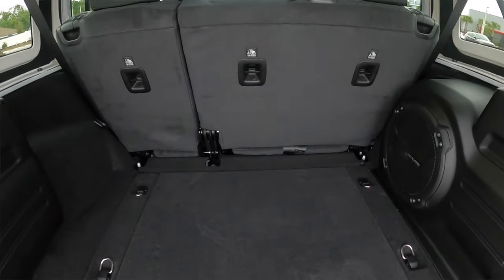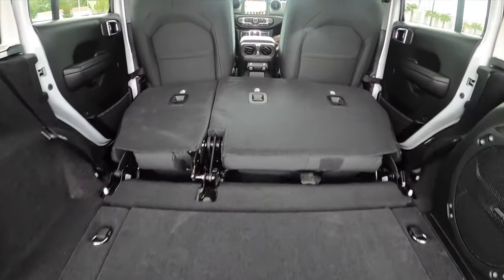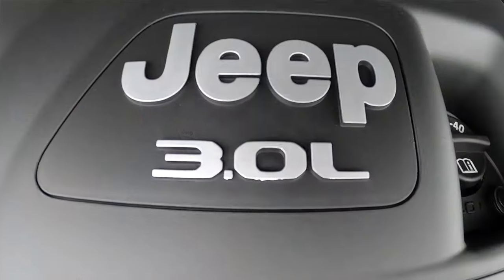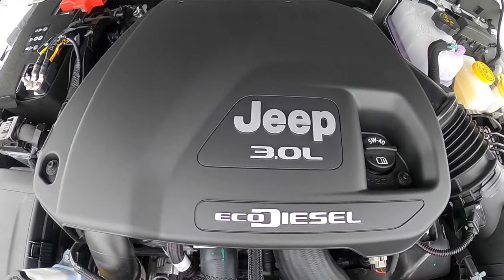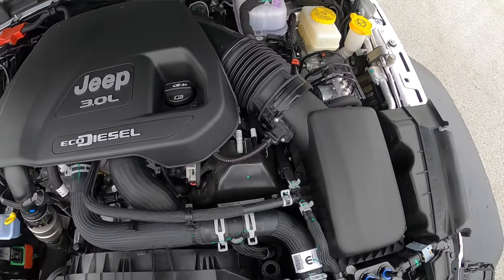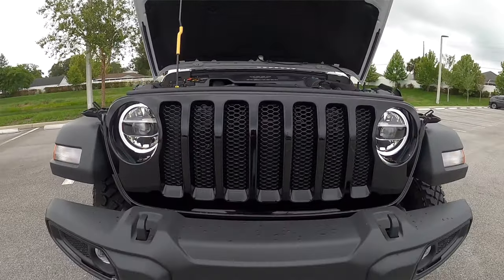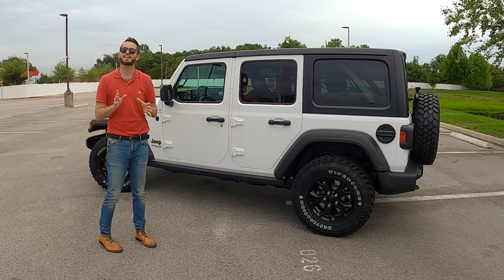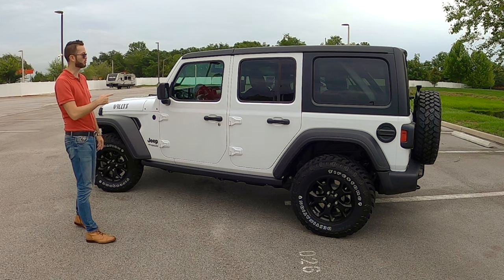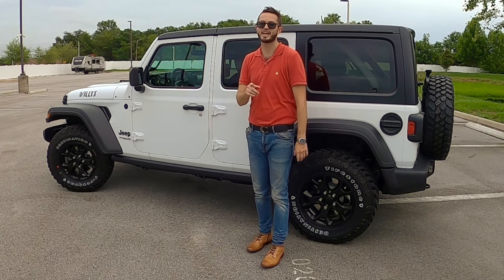Going inside to your cargo at 31.7 cubic feet, there's some storage underneath the floor. You have a 12-volt charger. Put the rear bench down at a 60-40 split and that's going to max your cargo to 72.4 cubic feet. Performance under the hood is backed with a 3.0-liter turbo-diesel V6 producing 260 horsepower with 442 pound-feet of torque, paired with an 8-speed automatic transmission, getting 22 to 29 mpg. We're going to go over all the specs and then take this for our test ride.